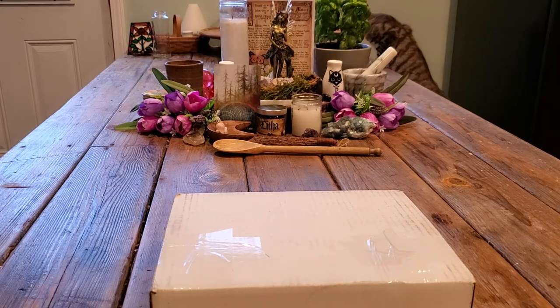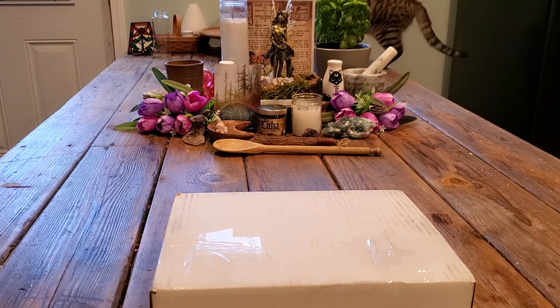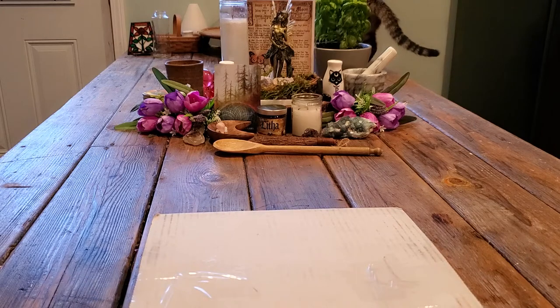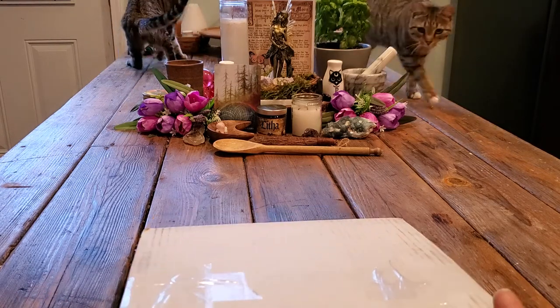Hi guys, it's Elisha here from Mr. Coleman Flower, and today I have an unexpected unboxing to do with you. I didn't know this box was coming — I just seen it sitting outside of my mailbox; they didn't even bring it up to the house. I'm glad I got it before the rain got to it, but I believe this is from the Witches Book Box.